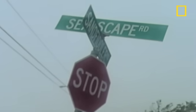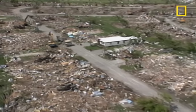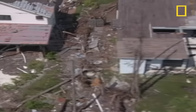Hurricanes are also costly in dollars. 1992's Hurricane Andrew was the most expensive natural disaster in U.S. history, causing more than $25 billion worth of damage.